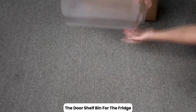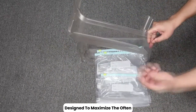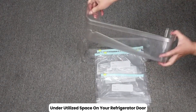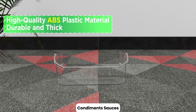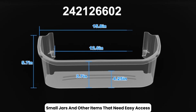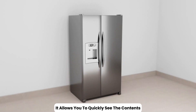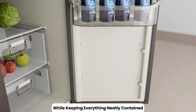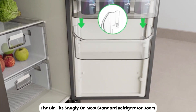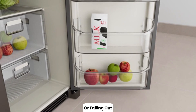The door shelf bin for the fridge is a practical storage solution designed to maximize the often underutilized space on your refrigerator door. This bin is perfect for organizing and storing condiments, sauces, small jars, and other items that need easy access. Made from clear, durable plastic, it allows you to quickly see the contents while keeping everything neatly contained. The bin fits snugly on most standard refrigerator doors, and its design helps prevent items from tipping or falling out.